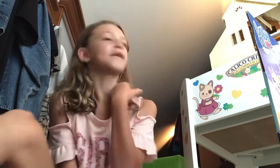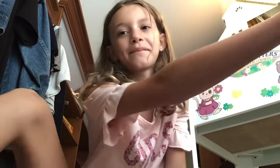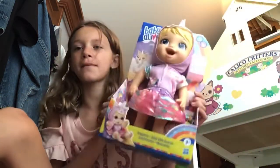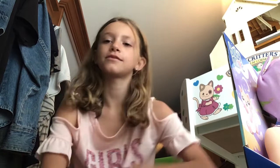Hey guys, what's up? It's me, Riley. Today I'm going to be opening this Baby Alive. I'm sorry, I'm just out of breath because I was just running.